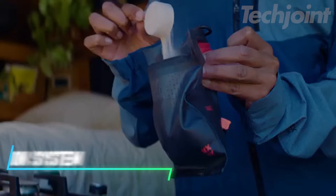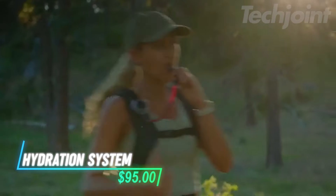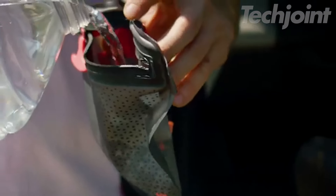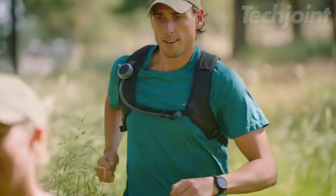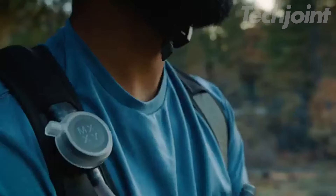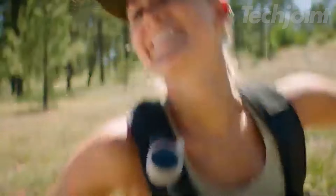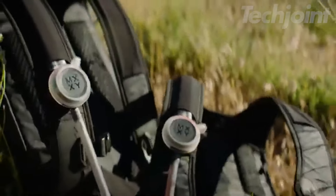Stay hydrated and energized on your adventures with this innovative hydration system, featuring two dedicated reservoirs — one for water and one for supplements. You can easily toggle between them using the chest-mounted mix dial. Whether you need pure hydration or a nutrient boost, it's quick and simple. Plus, both reservoirs are easy to clean and dishwasher safe, ensuring convenience for every outing.